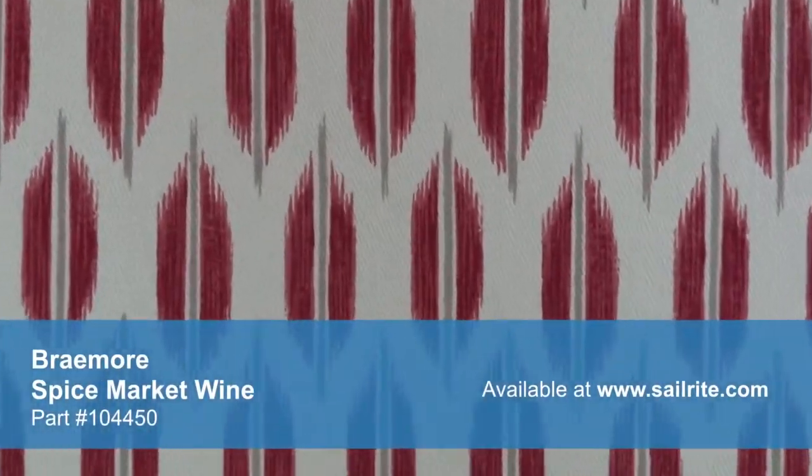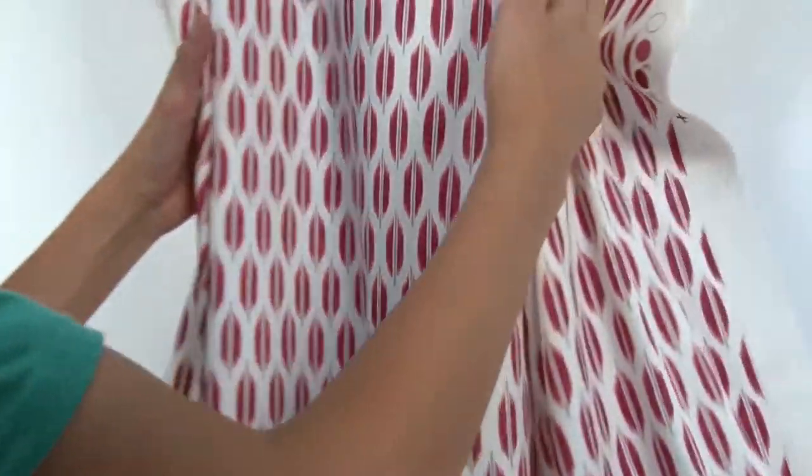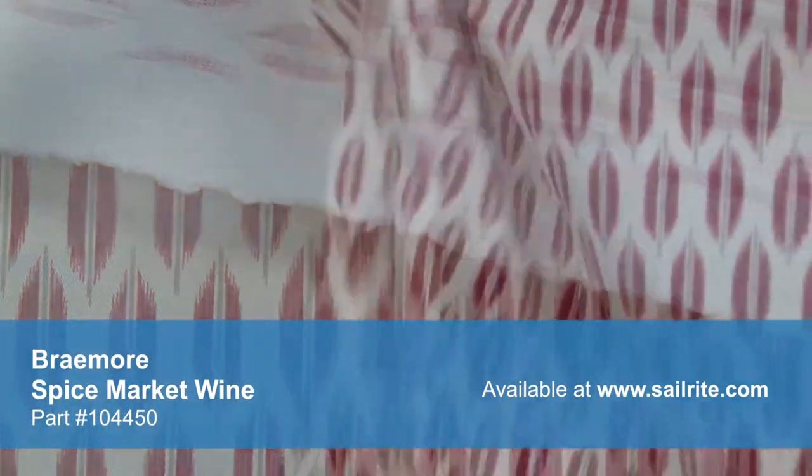Braymore Textiles has a wide range of style options that are sure to suit any taste, from traditional to contemporary and everything in between. Braymore fabrics are crafted for materials that stand up to abrasion and tension to be durable, beautiful additions to your home.